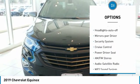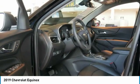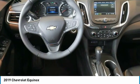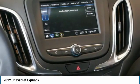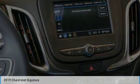Heated side mirrors, traction control, daytime running lights, remote keyless entry, auto-off headlights, power driver mirrors, security system, and cruise control. Searching for a dependable vehicle that looks great too? You've found it — so stop in today.